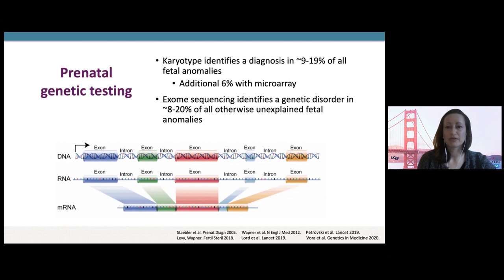There have been some great papers showing the yield of more expansive testing called exome sequencing, which covers the exons or genes we know about in the fetal exome. When we apply this broad test to cases otherwise unexplained by standard testing, it can identify a genetic diagnosis in approximately 8% to 20% of cases, depending on the population selected and the indication for testing.